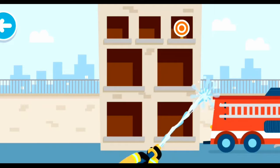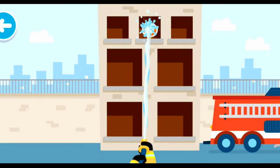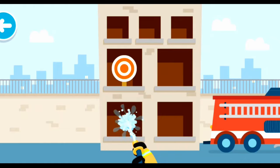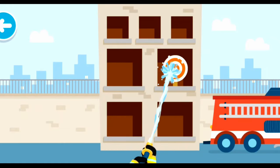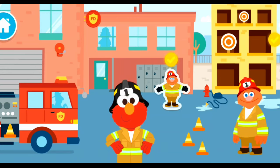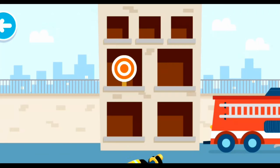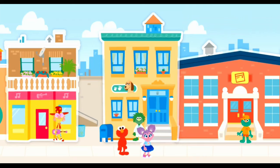Fire hose practice! Got one! We did it! We got all the targets! Fire hose practice — we got one!